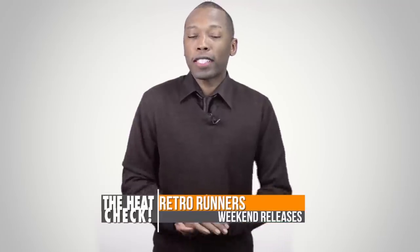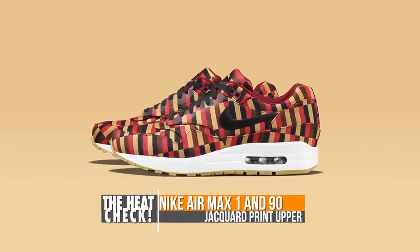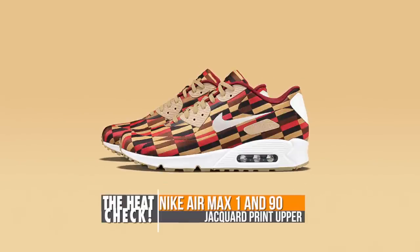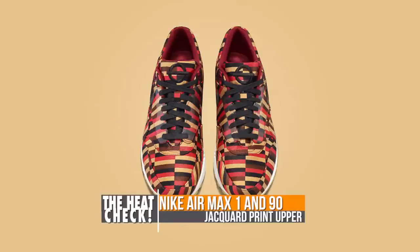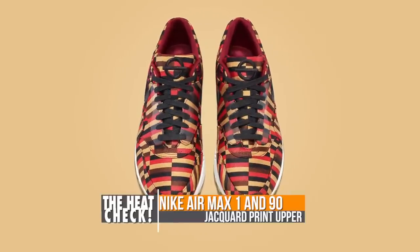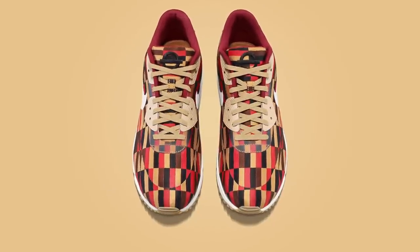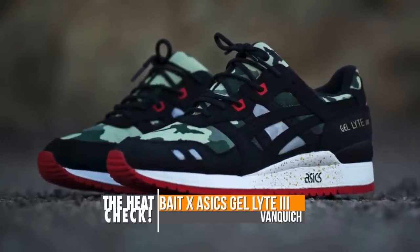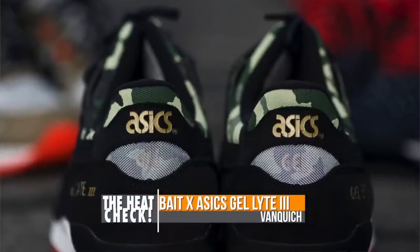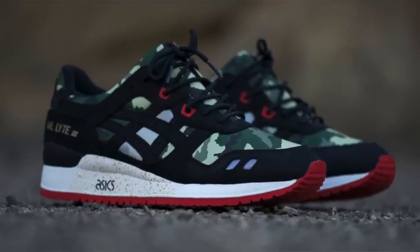On the retro runner side of things, there are actually three kicks dropping this weekend that should be on your radar. First up is the multi-color pack from Nike on the Air Max 90 and the Air Max 1. These have a very distinct look thanks to the jacquard print and the London tube inspiration. The colors are very clean and the gum outsoles really set these colorways off. The third runner is the Bait A6 Gel 3, which features a custom camo print created by Bait with hints of metallic gold and red. Look for all three of these to drop on Saturday.